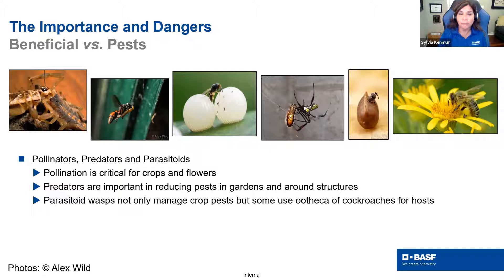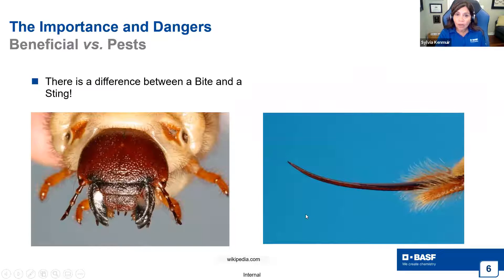The bad part is that they sting. One thing I want to make sure we all understand — and if you're taking this back to your group — make sure your technicians understand the difference between a bite and a sting. A bite happens through biting action; you can see the mouth parts on a beetle or grub. A sting is where venom is injected through a structure — whether it's a stinger or urticating hairs. When we talk about somebody being stung by a bee, wasp, or ant, we want to make sure we use the word 'sting,' because a lot of times customers think of it as a bite. As professionals, we should know the difference.